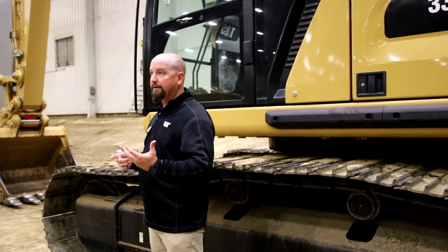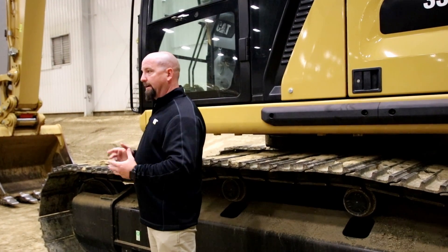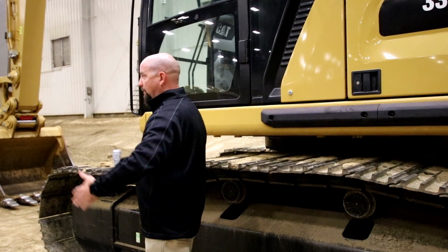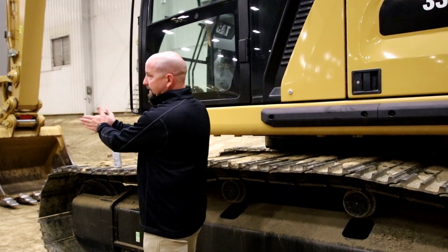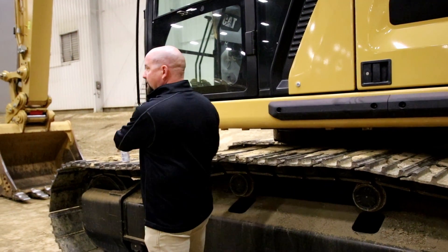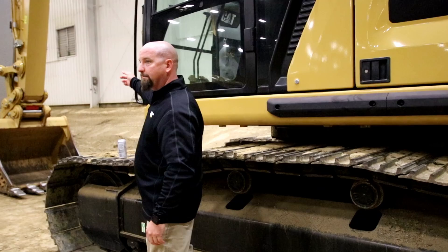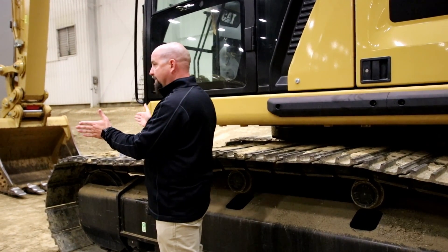The e-ceiling feature lets you work inside a building, under a bridge deck, or near power lines without the boom hitting anything. We can also stop the machine from swinging into live traffic. If I'm working against jersey barriers with traffic coming, I can set my e-stop for swing left, and no matter what I do, the machine will not let me go past that point — it slows down smoothly and comes to a stop.